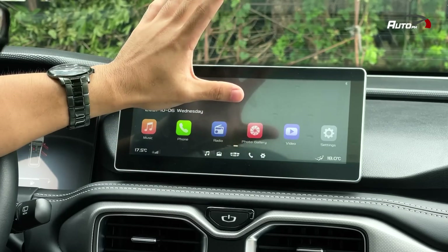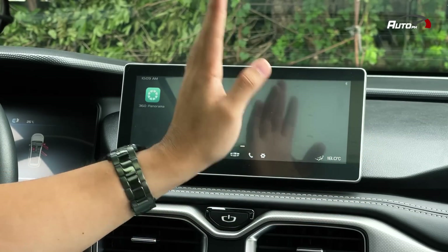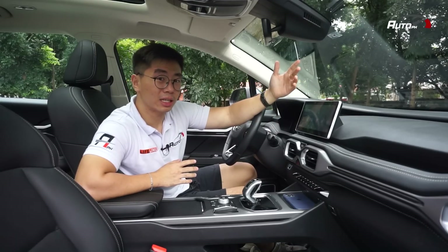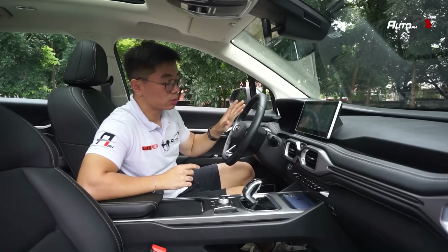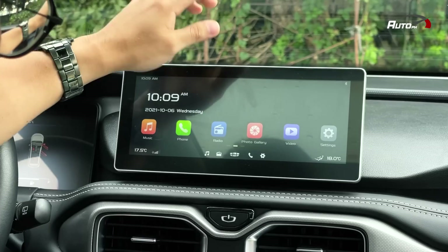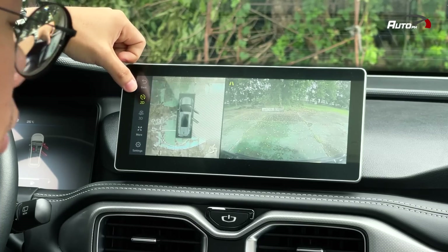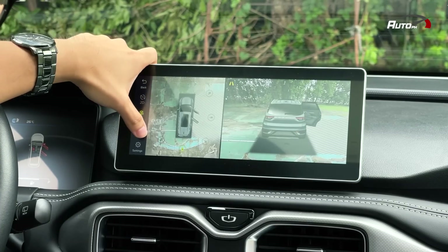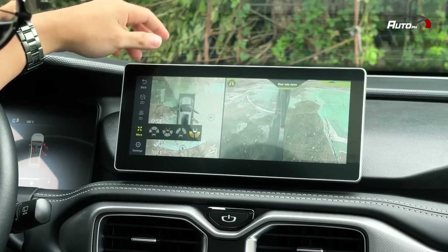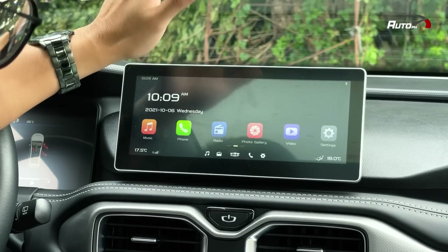We couldn't find where to swipe for volume controls on the touchscreen — the only way we adjusted music volume was through the steering wheel, so if anyone knows where to find it, please comment down below. You can also open the 360-degree panoramic camera from the screen, giving you a 2D view, 3D view, and more options — front, rear, and sides. The cameras are very HD, which is very nice.